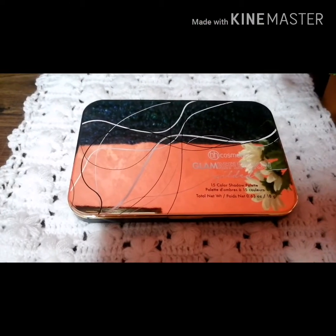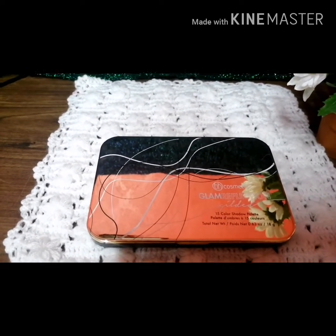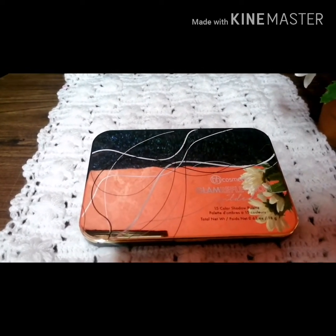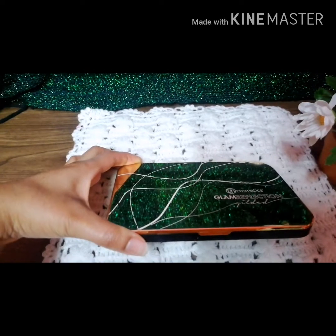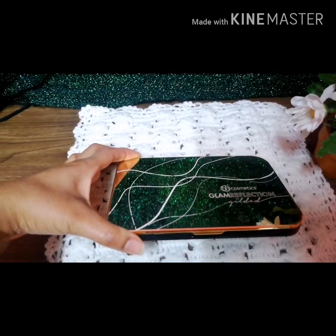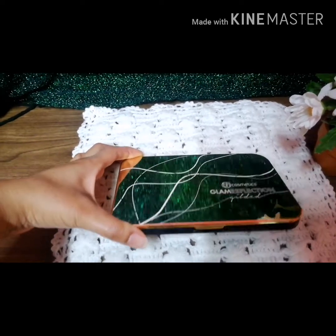So first we are going to talk about the packaging. It just catches the color or the shadow — I just love it. Wow, look at it!